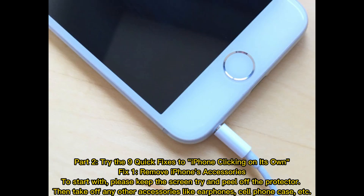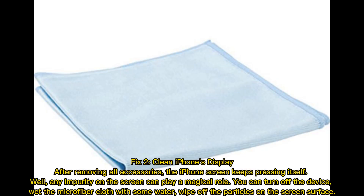Part two: try the nine quick fixes for an iPhone clicking on its own. Fix 1 — remove iPhone's accessories. To start with, please keep the screen clear and try to peel off the screen protector, then take off any other accessories like earphones, cell phone case, etc.